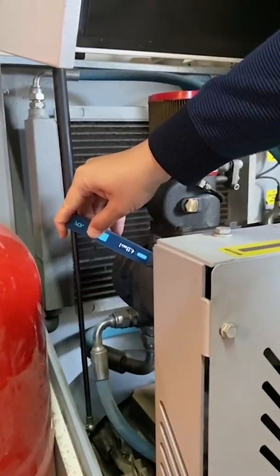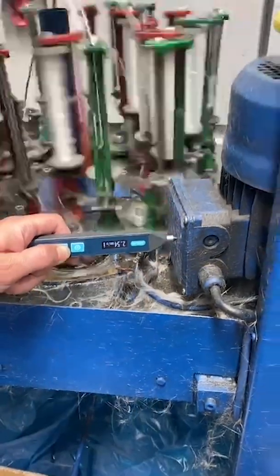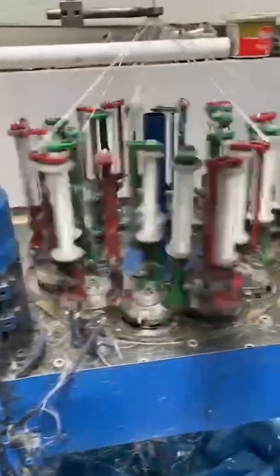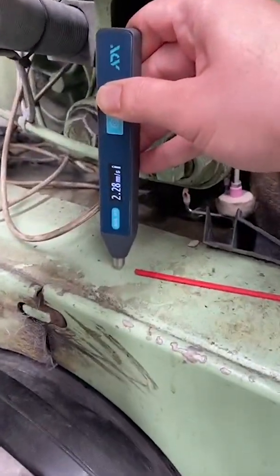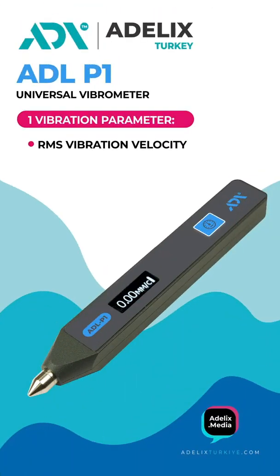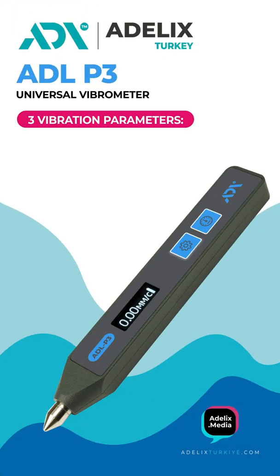These vibration meters are reliable assistance in the operational control of process equipment in many industries. We present a series of devices from the general line of vibrometers: ADLP-1 to measure the root mean square value of vibration velocity, and ADLP-3 to measure three vibration indicators.